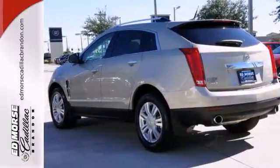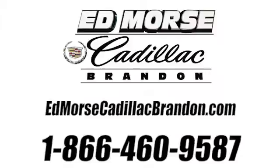Call today and take it for a spin. Call us today at 1-866-460-9587.